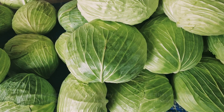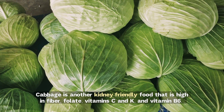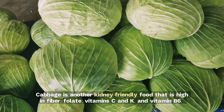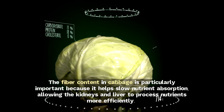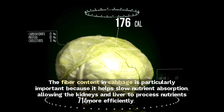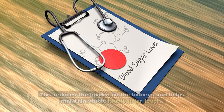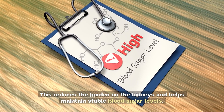2. Cabbage. Cabbage is another kidney-friendly food that is high in fiber, folate, vitamins C and K, and vitamin B6. The fiber content in cabbage is particularly important because it helps slow nutrient absorption, allowing the kidneys and liver to process nutrients more efficiently. This reduces the burden on the kidneys and helps maintain stable blood sugar levels.